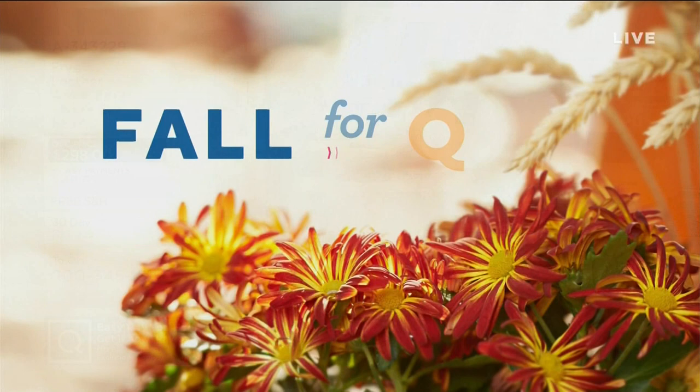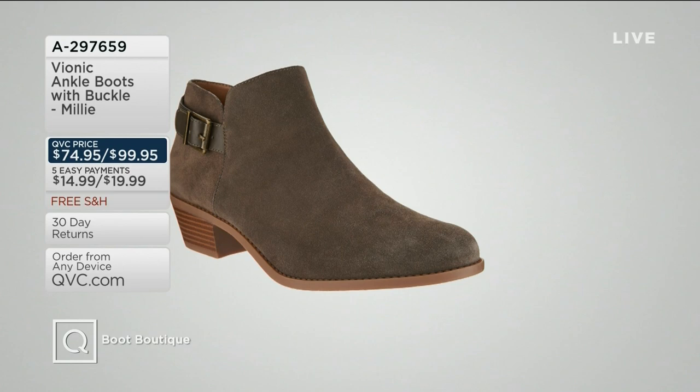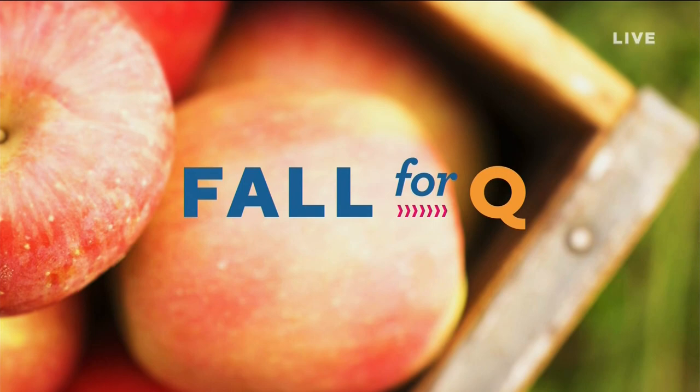From Bionic, we have an ankle boot with a buckle called the Millie — A297659 is your item number. We do have a special save opportunity from Bionic, and these are podiatrist-designed. So if you always love to wear an orthotic but still want a fashionable boot, you shop Bionic. These are also on free shipping and handling. A really great opportunity to have something too cute to boot for our boot boutique.